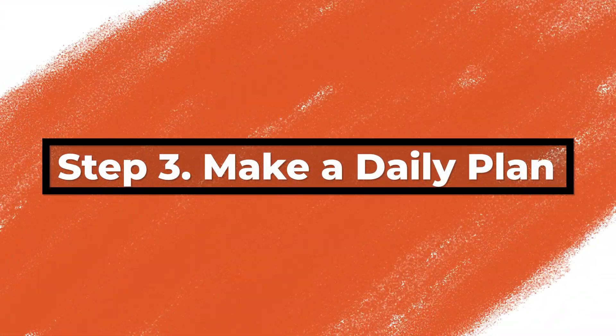Step three is to make a daily plan — deciding where you're going to be each day of your trip. That will likely be theme parks most days, and you'll have to figure out how many days you're going to spend in each park. You may also decide to go to a water park, have a rest day, or do multiple parks in one day. We have always suggested having a daily plan, but now it is imperative because of those park pass reservations.